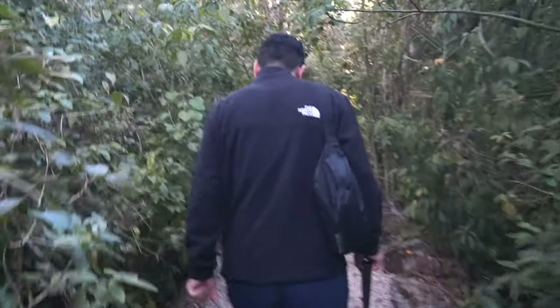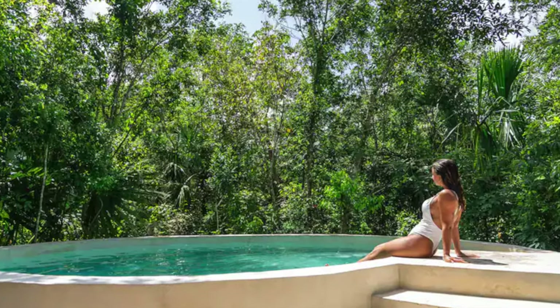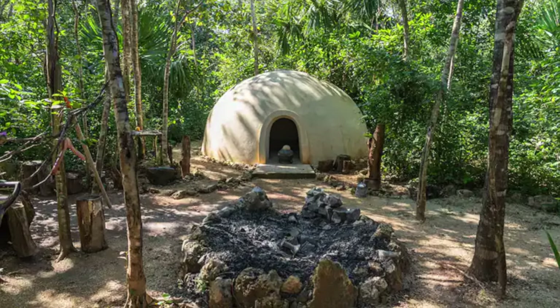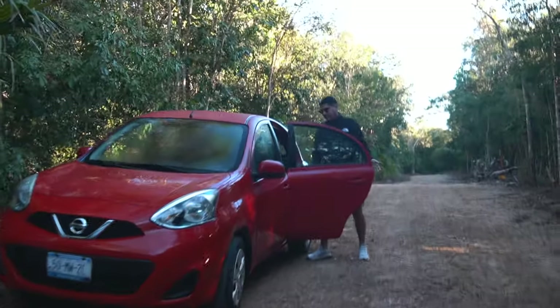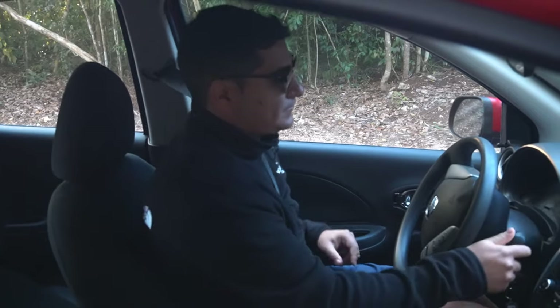On the property, there are bikes to get around and you can use the pool. The host also offered a few other paid activities for us, including a Temazcal experience, private chef, Mayan ceremony, chocolate ceremony, and some tours. We definitely walk away from this stay feeling that this will be such a cool experience for travelers to add to their trip to Riviera Maya.